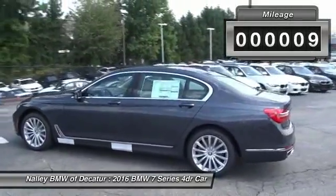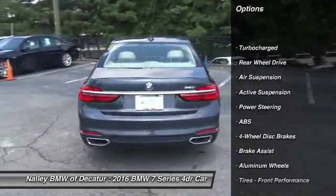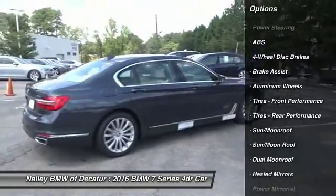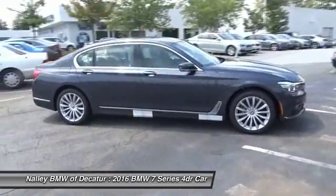Here are some of this vehicle's great options: anti-lock braking system, steering wheel audio controls, power passenger seat, keyless entry, power lift gate, Bluetooth, moonroof, leather-wrapped steering wheel, adjustable steering wheel, power steering.